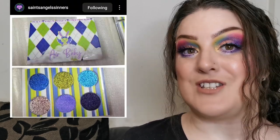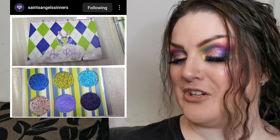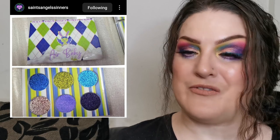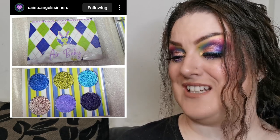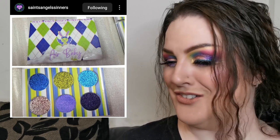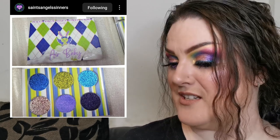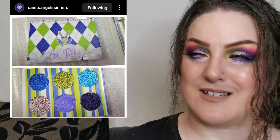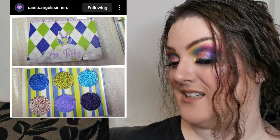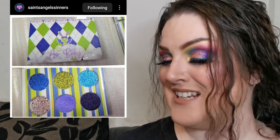Moving on — Saints Angels Sinners have a new Air Baby duochrome palette and it's super cute. I've recently tried Saints Angels Sinners for the first time, very fortunate to receive two palettes in PR, and I'm in love with them. This new one looks absolutely stunning — I love the little bunny with wings on the front. All the shades are duochromes and the formula from their palettes is just stunning.